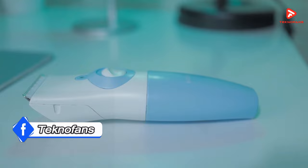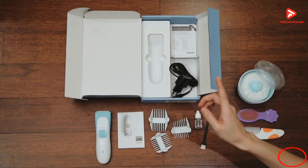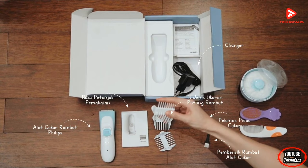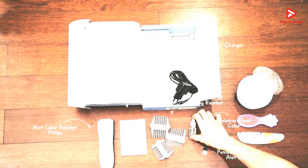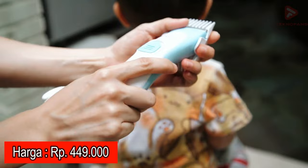Dengan standar anti-air IPX7, produk ini tahan air dan dapat dicuci. Pada paket pembeliannya, kalian akan mendapatkan 1 unit pemotong, 3 buah sisir, 1 charger dan 1 kabel, 1 sikat pembersih, 1 botol minyak, 1 buku manual, serta garansi resmi 2 tahun. Di pasaran, Philips Kids Hair Clipper ini dibanderol sekitar Rp449.000.